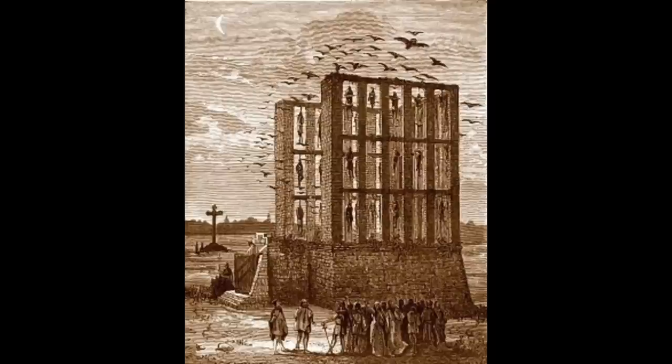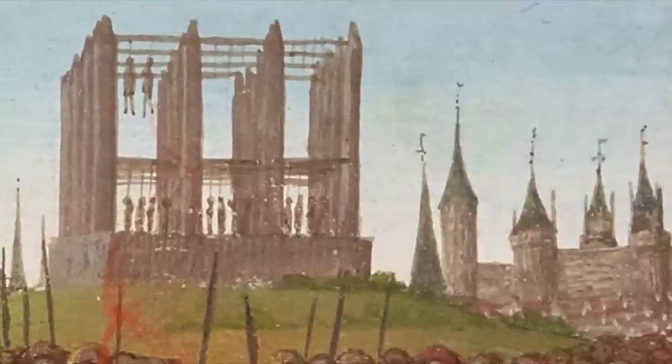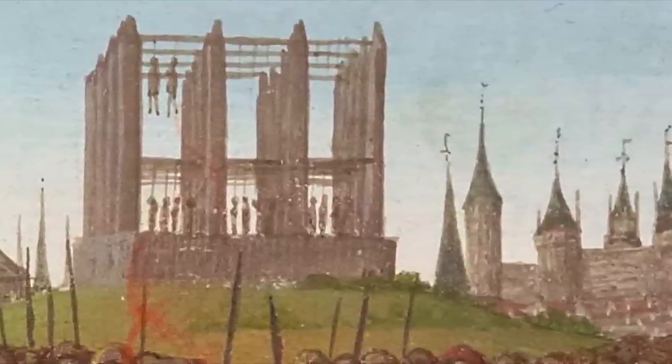Obviously, after three years of hanging and exposure, there would be little left of the remains, but this would have been shocking to see for anyone who passed by. Seeing the decaying matter of a condemned criminal each day ebbing away, and being picked at by birds and animals would be distressing, and the smell would also be very bad.